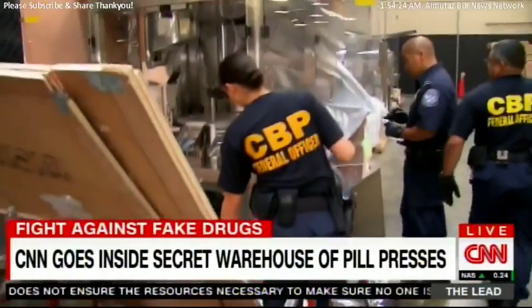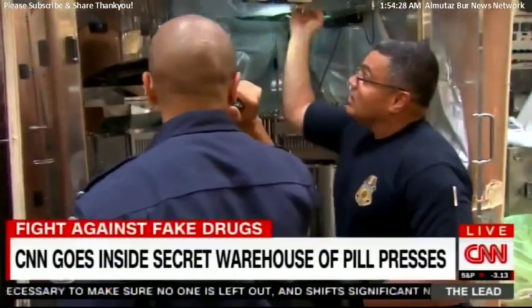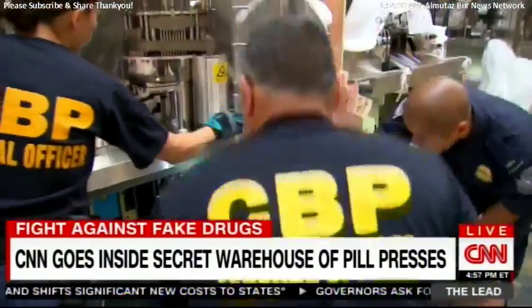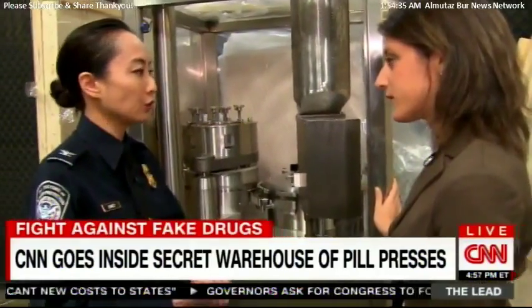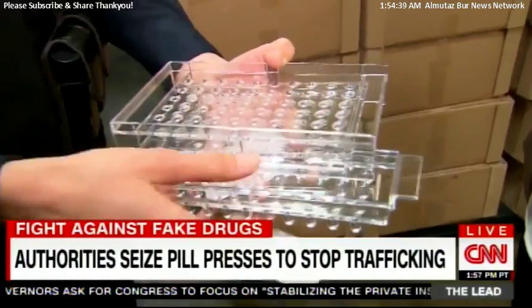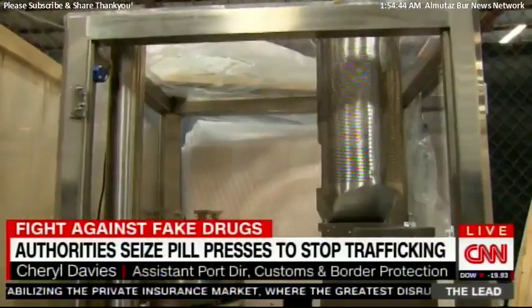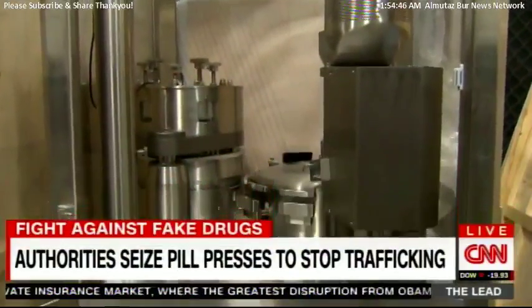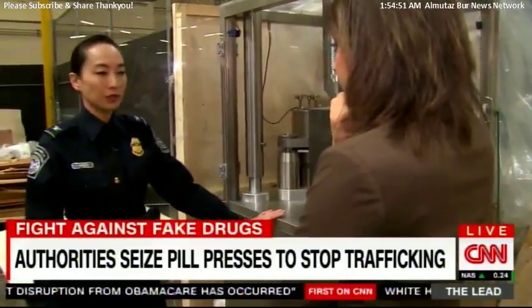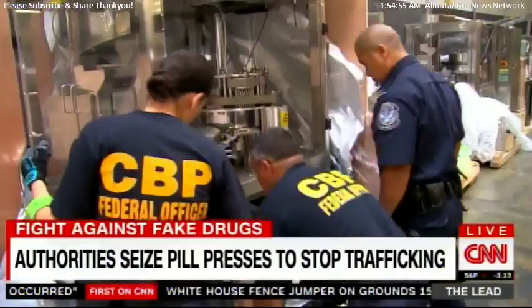Customs and Border Protection opened up its secret warehouse for CNN, showing us the seized pill press machines with investigations underway to see whether they were legally imported. They range from manual little machines that make one or two pills at a time, all the way up to huge industrial-sized machines that can generate $170,000 per minute. These types of interceptions are extremely important and have a lot of impact on our communities.